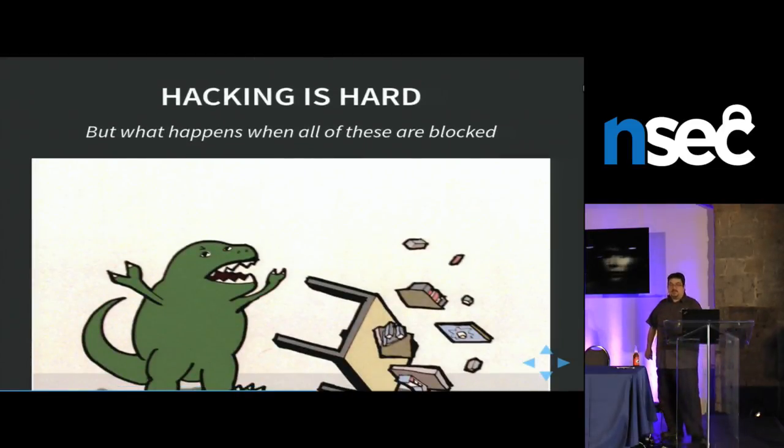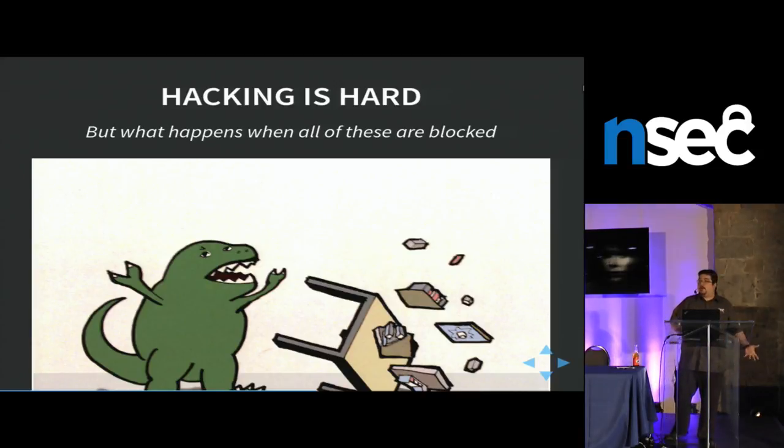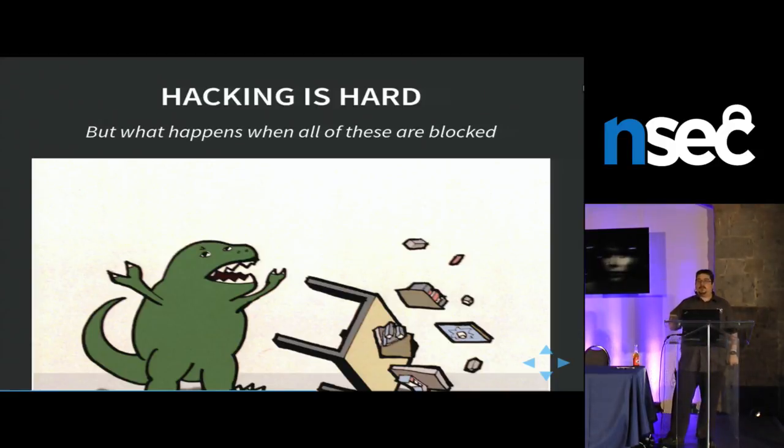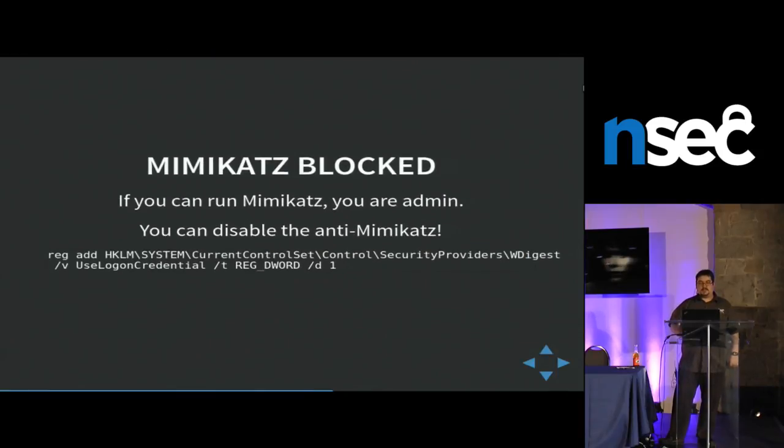Well, you can cheat. In most tests I've had, people were complaining that Mimikatz was blocked. But you need to be an admin to run Mimikatz, right? So if you're an admin and you can run Mimikatz, couldn't you just disable the protection? Here's the registry key — if you run this one line, you remove the anti-Mimikatz fix. Done. Why do people bother? There's anti-Mimikatz, people try to work around it, but you could just remove it. One line.